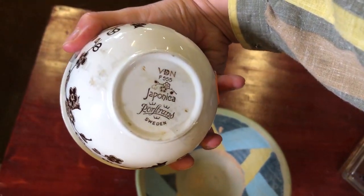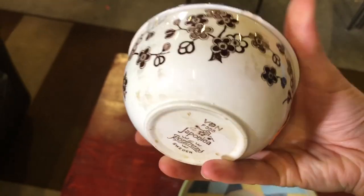This is a Restaurantware Japonica sugar bowl — so sweet. I really wanted to get it, but it had a hairline fracture, which made me pretty sad to see.